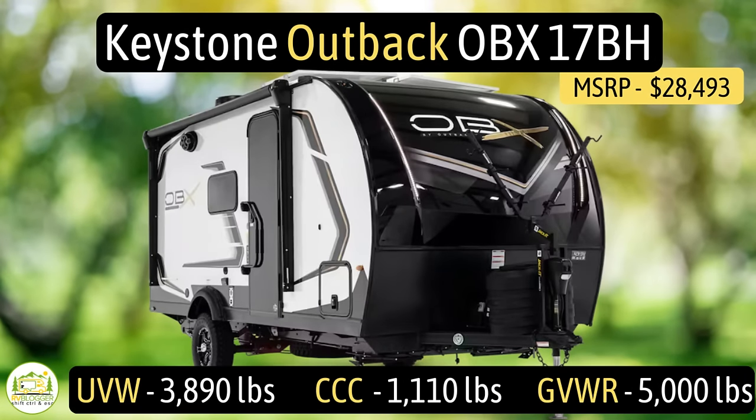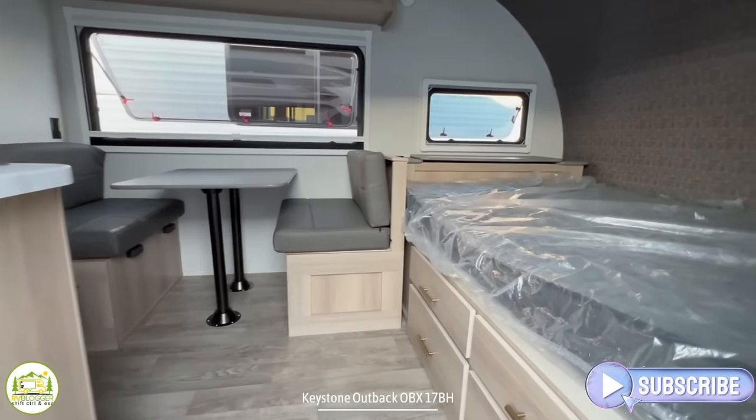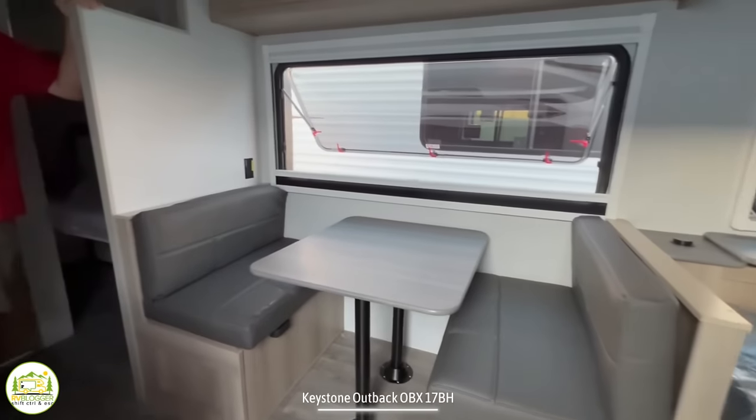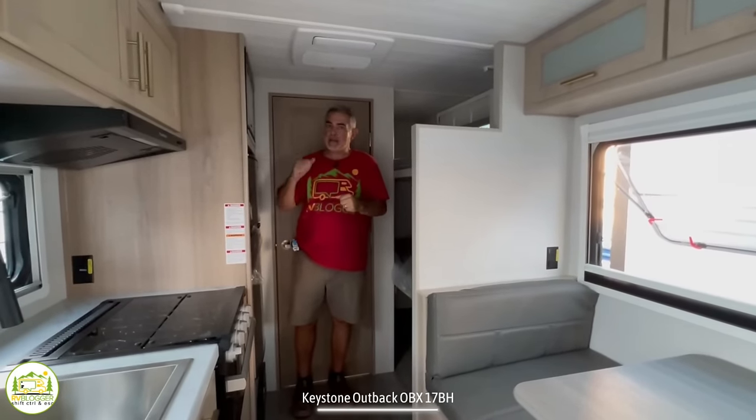This travel trailer is the Keystone Outback OBX, model number 17BH. It has an unloaded vehicle weight of 3,890 pounds, a cargo carry capacity of 1,110 pounds, for an overall gross vehicle weight rating of 5,000 pounds. The hitch weight is 570 pounds. It measures in at just 20 feet four inches long, and it can sleep up to five people. When you first walk in, on the right-hand side is where the owner's bed is located, then we wrap around into the dinette and kitchen area. To my left is where the bunk beds are, and directly behind me is the bathroom.